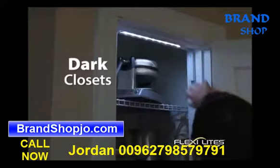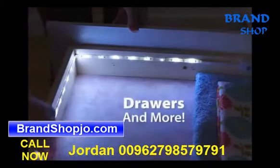Perfect for dark closets, medicine cabinets, under the sink, drawers, and more.